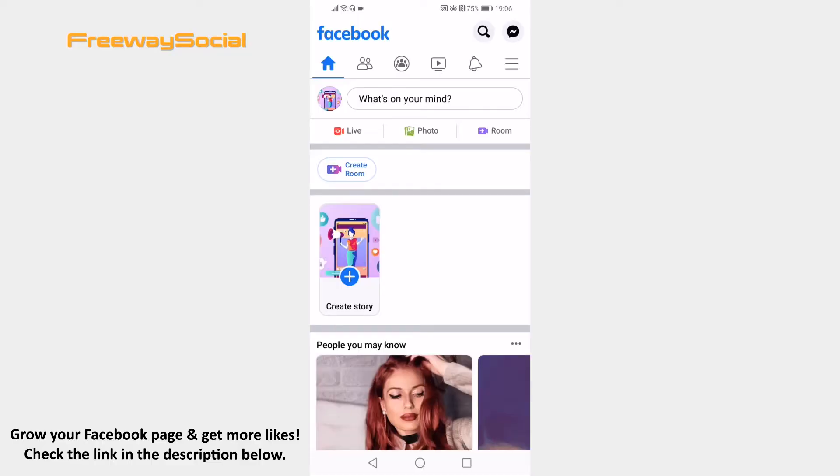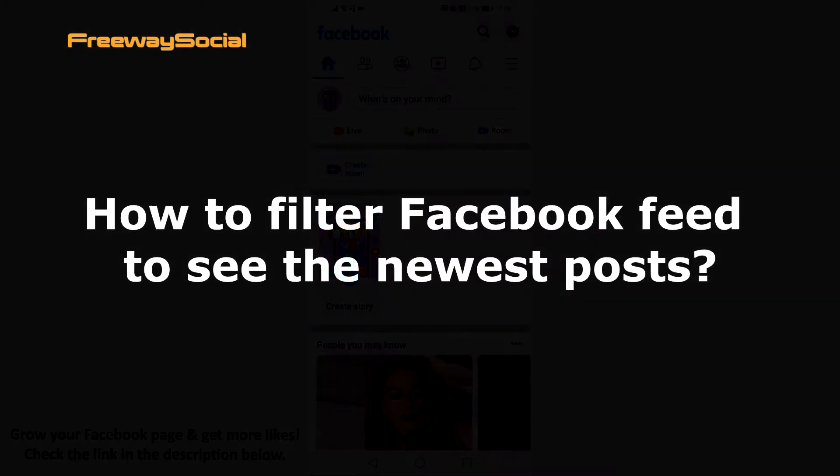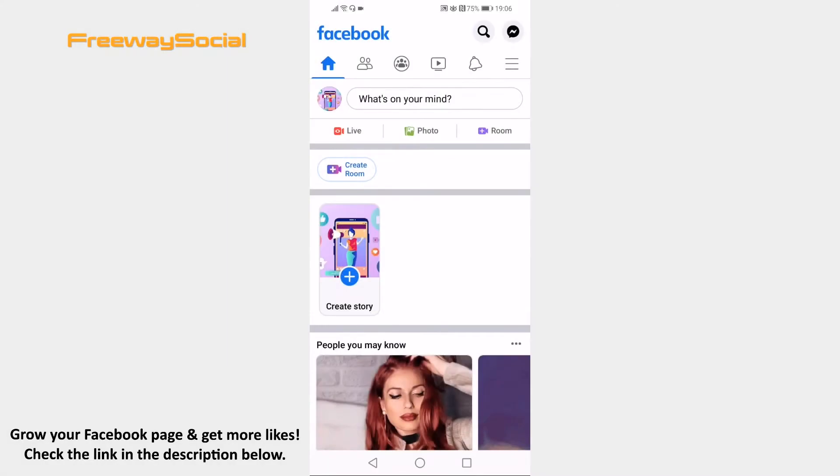Hey guys, this is Thomas from FreewaySocial.com and in this video I will show you how to filter Facebook feed to see the newest posts. Would you like to filter your Facebook feed to see only the newest posts? Just follow these steps and you will learn how to do it.